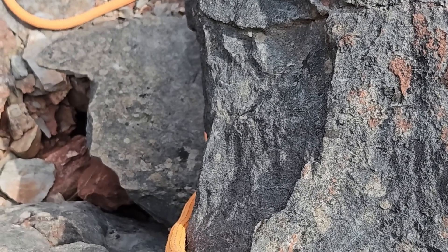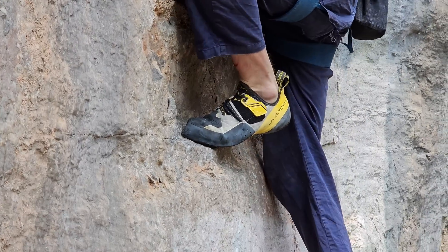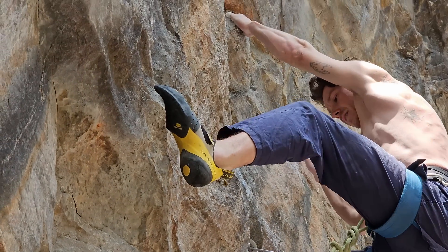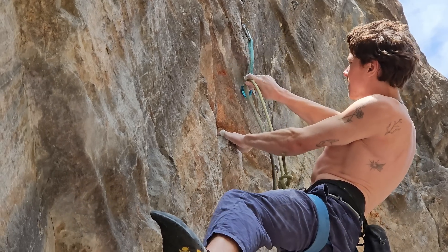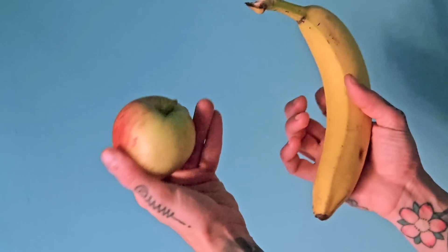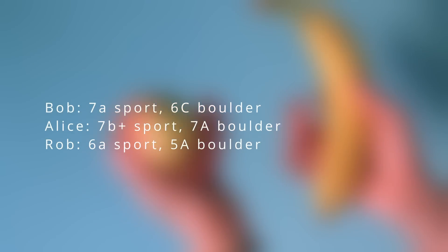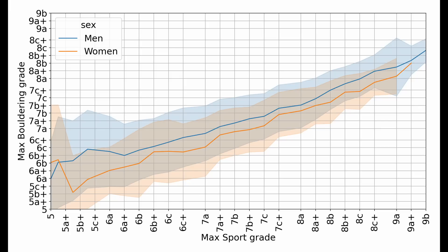Still talking about bouldering versus sport climbing, I was also curious about another question. Since I practice both disciplines, if I can climb a 7a route, what grade should I be expected to boulder? To answer this, I first separated the data into men and women because there were some substantial differences. Then I picked all users that practiced both bouldering and sport climbing and took the maximum grade they ever climbed in each discipline. I then took the average of all these grades and put them into curves you can see on the screen.